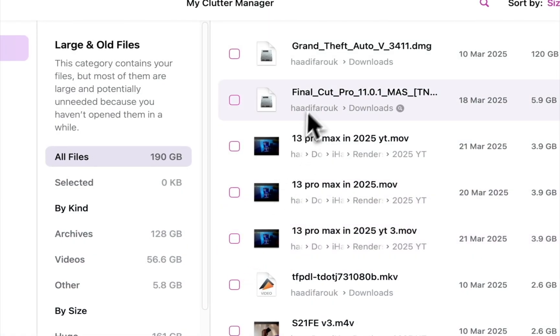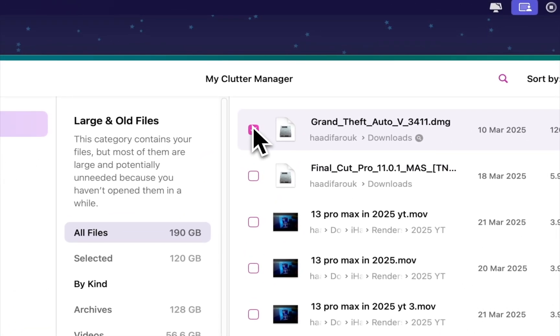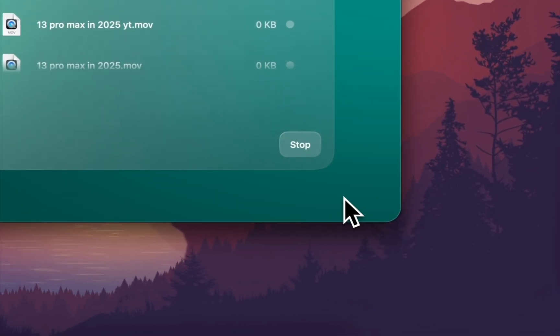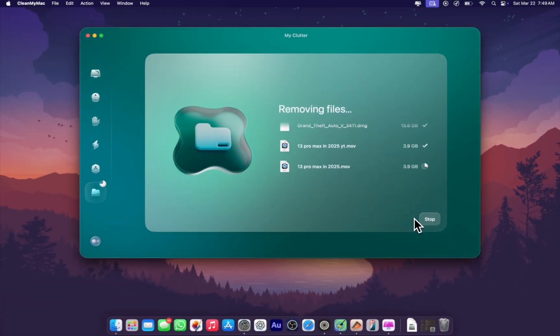Now that it has done the scan, you can find all the files wherever they're hidden in any directory — starting with that GTA 5 unfinished download torrent DMG. All you have to do is select what you want and kick them out.